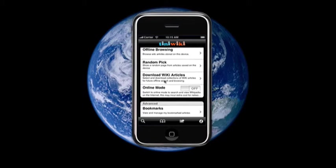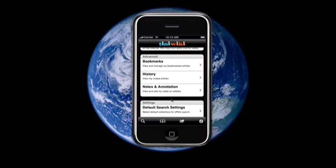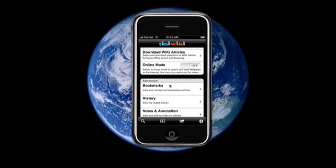Access all the Wikipedia content at any time, day or night, in an airplane or from a car, in a classroom or in the boardroom. You can always find the answer.